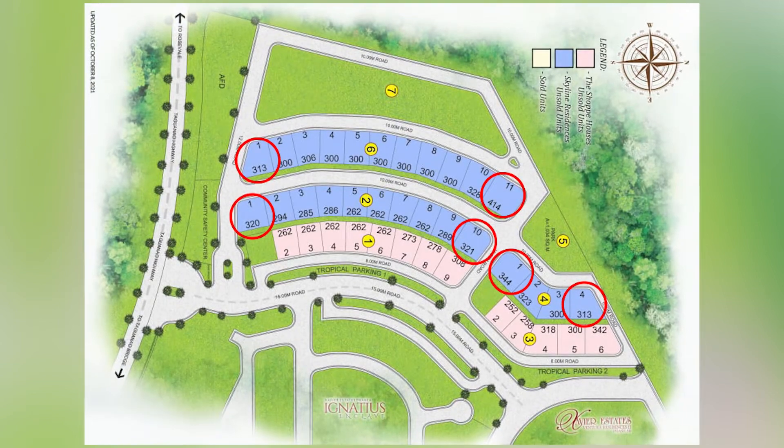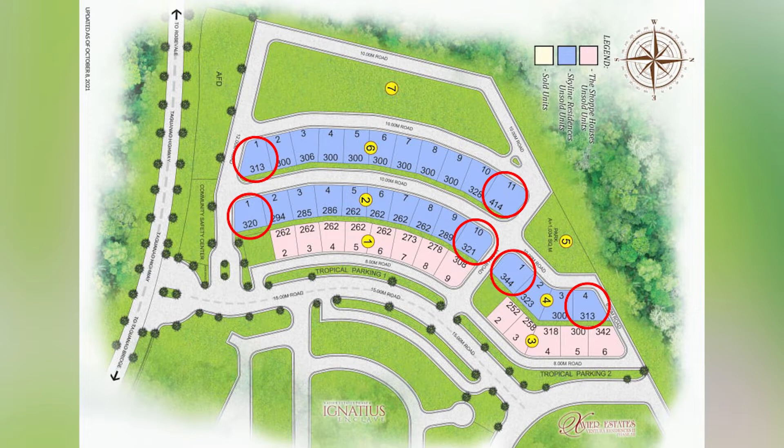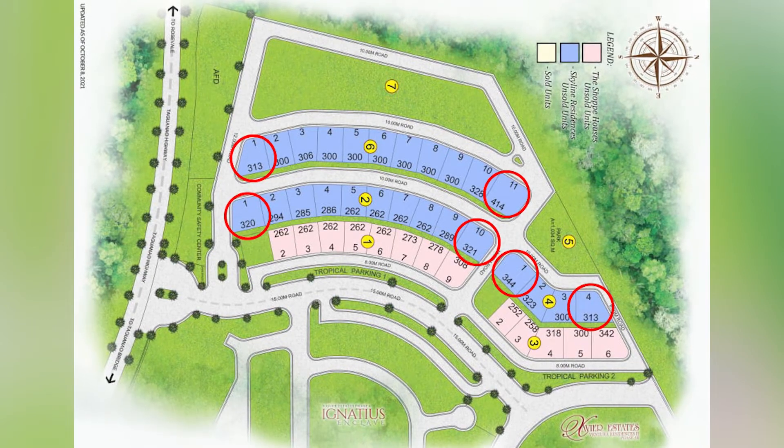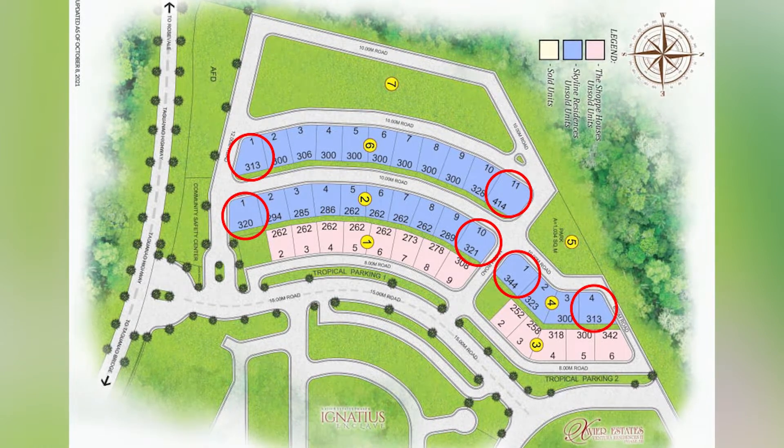Skyline Residences offers bigger cuts of between 260 to 300 square meters. They've opened up blocks now for LOI, and it's almost sold out — there are only one or two corner units left. As you can see on the map, there are only six corner units to begin with and usually they get reserved first. The orange blocks in front of the blue blocks are the Shop Houses.